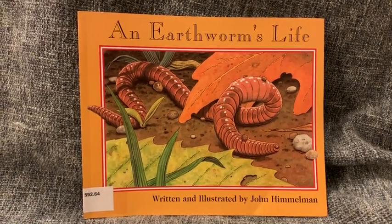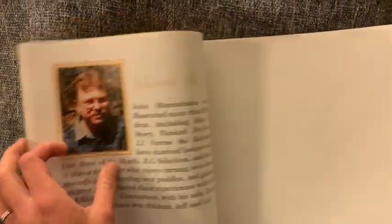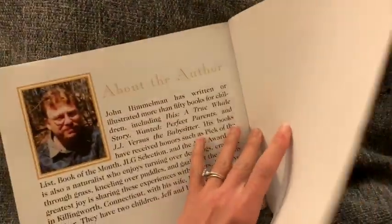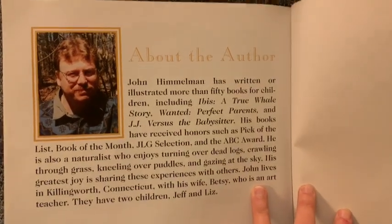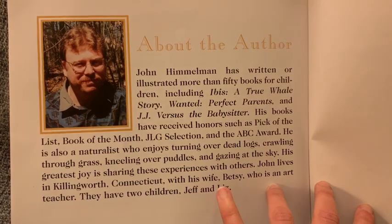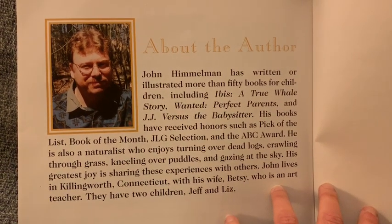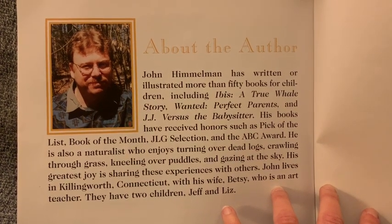Now have you ever noticed that a lot of the books that we read end with a little biography of the author? It's interesting to learn about this author John Himmelman because he really brings his own passions and interests into what he writes about. Let's start off with reading about the author.